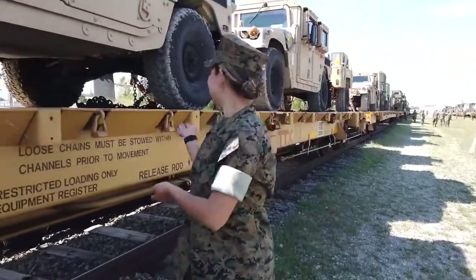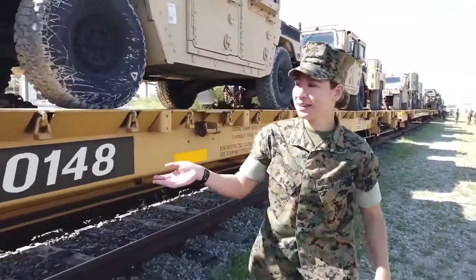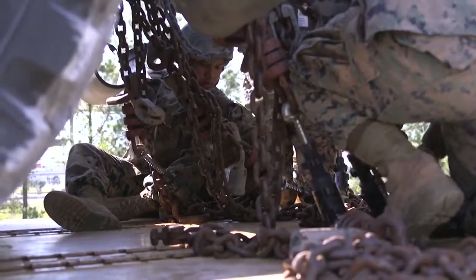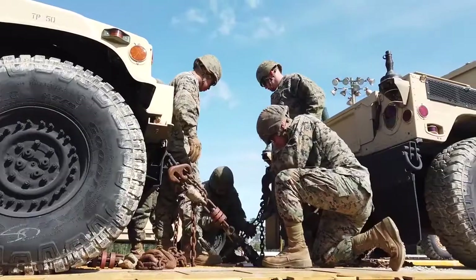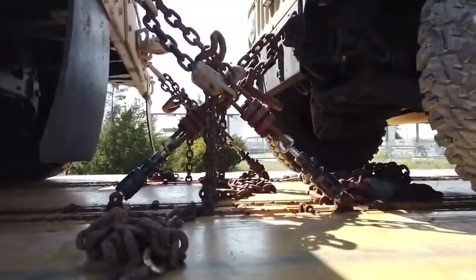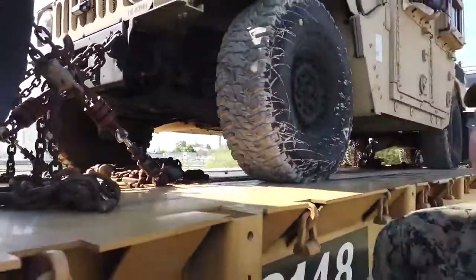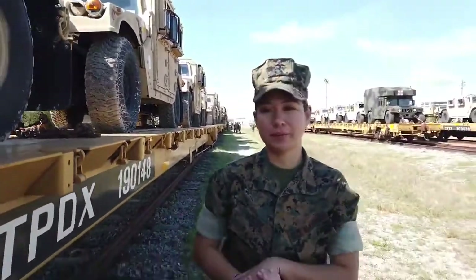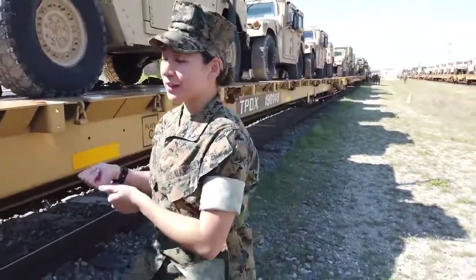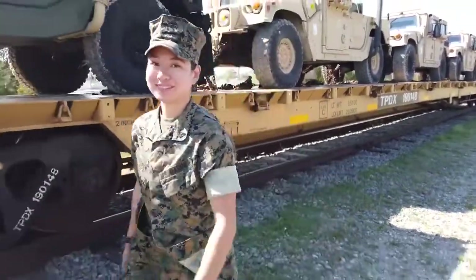We made it to the railhead. As you can see, all these humvees are chained up. A bunch of Marines have been hard at work chaining humvees all day. We have Marines from CLB-8 working as well. Once these are all chained up, they'll be sent down to Blount Island, Florida. We're done here at the railhead. Now we're going to go get some coffee because we deserve it — we've been working hard.